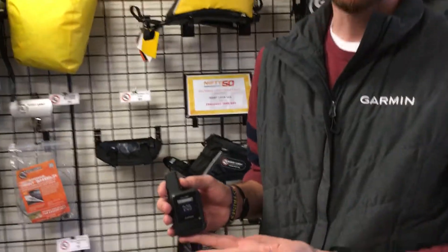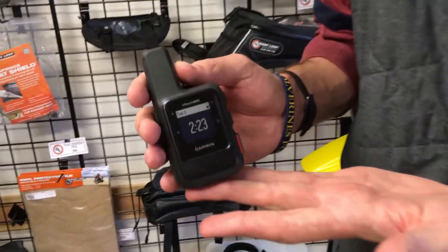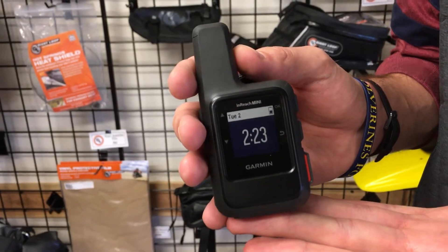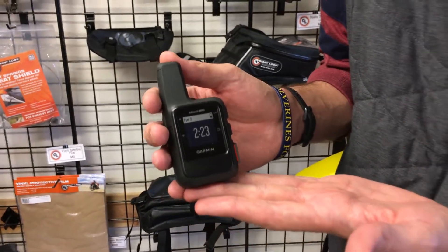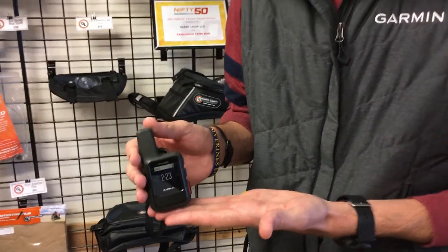Absolutely. So this is the brand new inReach Mini device. What we've done is we've taken the Explorer Plus unit, shrunk it down, taken away the maps, and made a more streamlined, compact experience for our users.